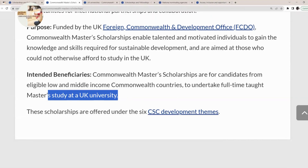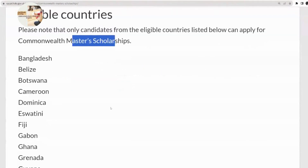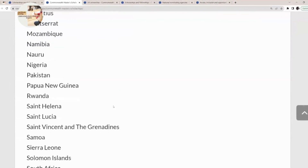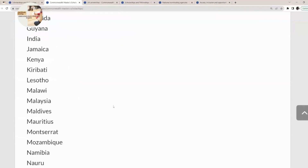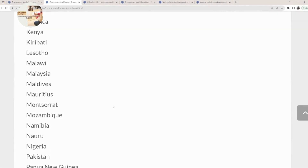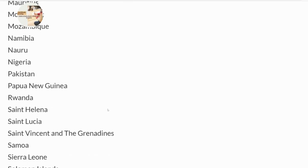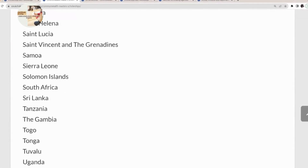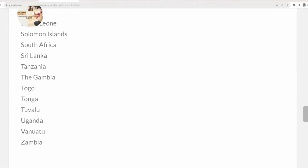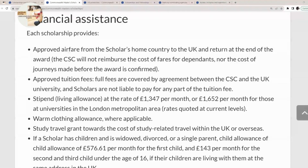We're going to see the list of Commonwealth countries and the UK universities eligible for this scholarship. These are the eligible countries: Bangladesh, Botswana, Cameroon, Ghana, India, Kenya, Lesotho, Malawi, Mozambique, Namibia, Nigeria, Pakistan, Rwanda, Sierra Leone, South Africa, Sri Lanka, Gambia, Tanzania, Uganda, Togo, and Zambia. Please do go through the list to see if your country is on it.